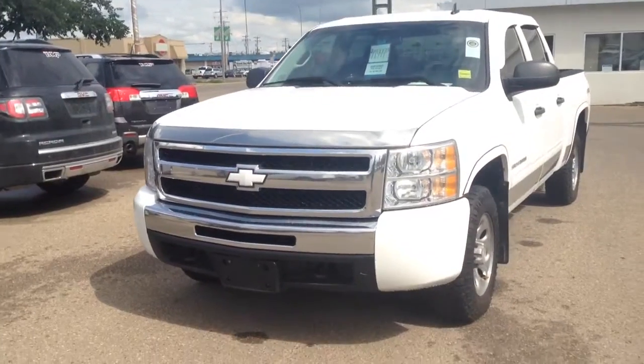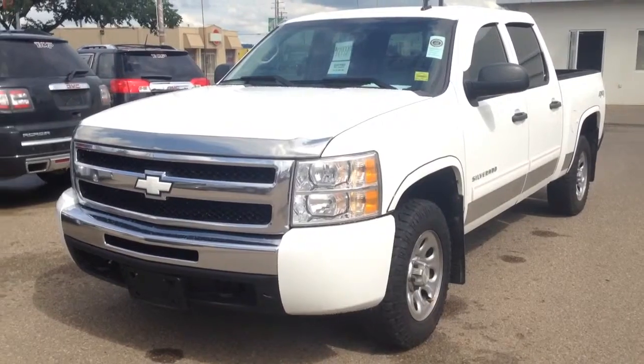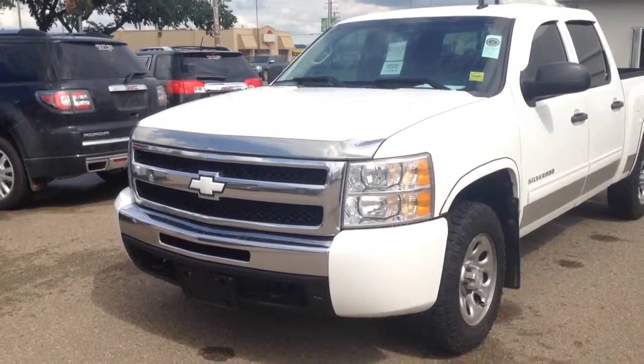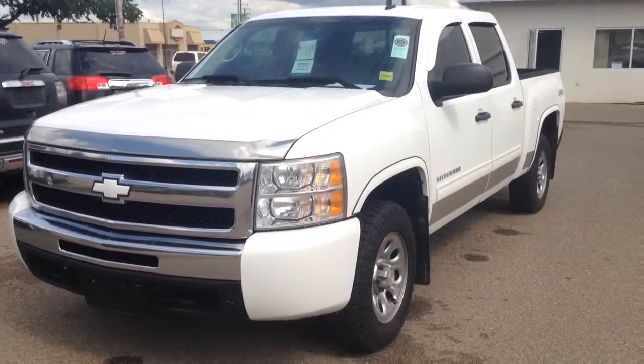As always, if you have any questions about this or any other vehicle in our inventory, feel free to check us out at www.brookesmotorproducts.com, come in and talk to one of our sales associates, or give us a call at 403-362-3416.